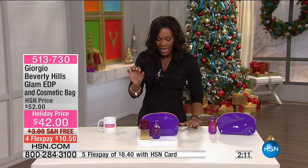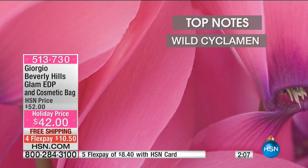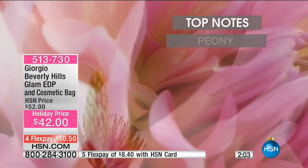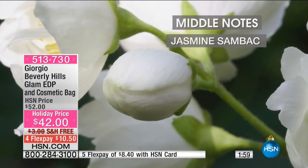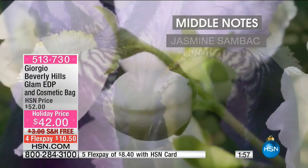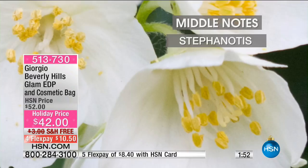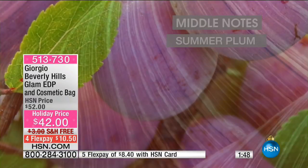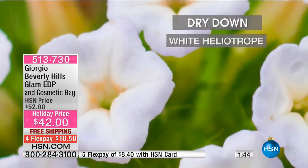All of this is included, and it's all in celebration of the 35th anniversary of Giorgio's iconic fragrance. 35 years — I remember when everybody was wearing Giorgio. Do you remember walking into a department store and people would spray you right at the front entrance? It was fun at the time. When you have a scent like this, I think you're going to enjoy wearing it.